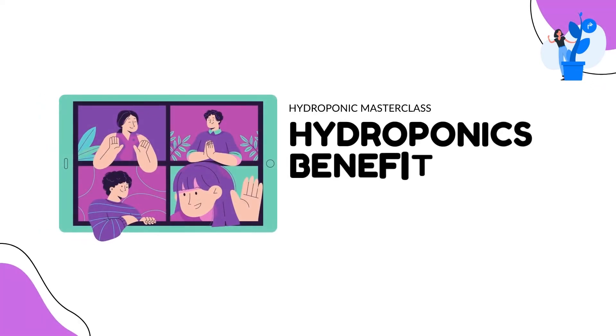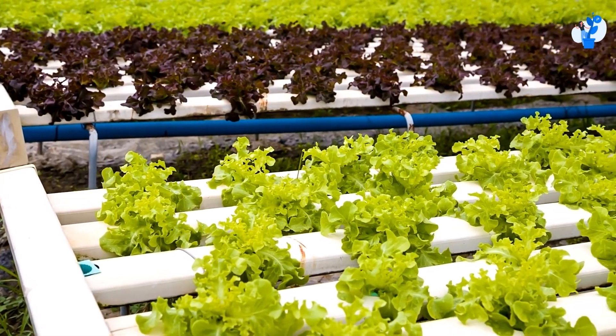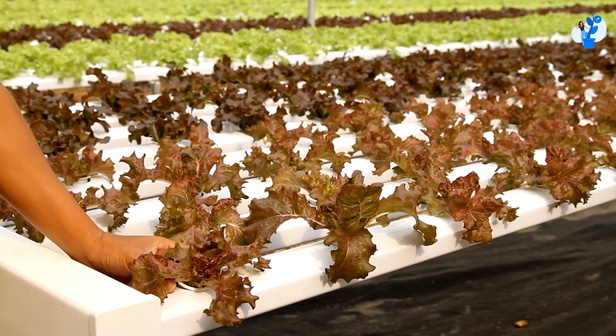Growing food can be a challenge, especially when you are environmentally conscious. Fortunately, hydroponics is the next best thing. Not only does it allow for more eco-friendly growing, but also it's easier to maintain and build a business from it.